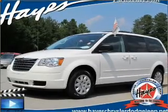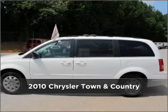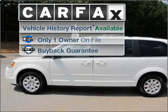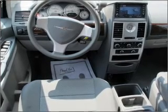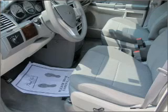Your dream has been realized with this 2010 Chrysler Town & Country. Look no further — the perfect vehicle is here. A Carfax report can help you check for costly hidden problems. Buy with confidence. This car qualifies for the Carfax buyback guarantee.